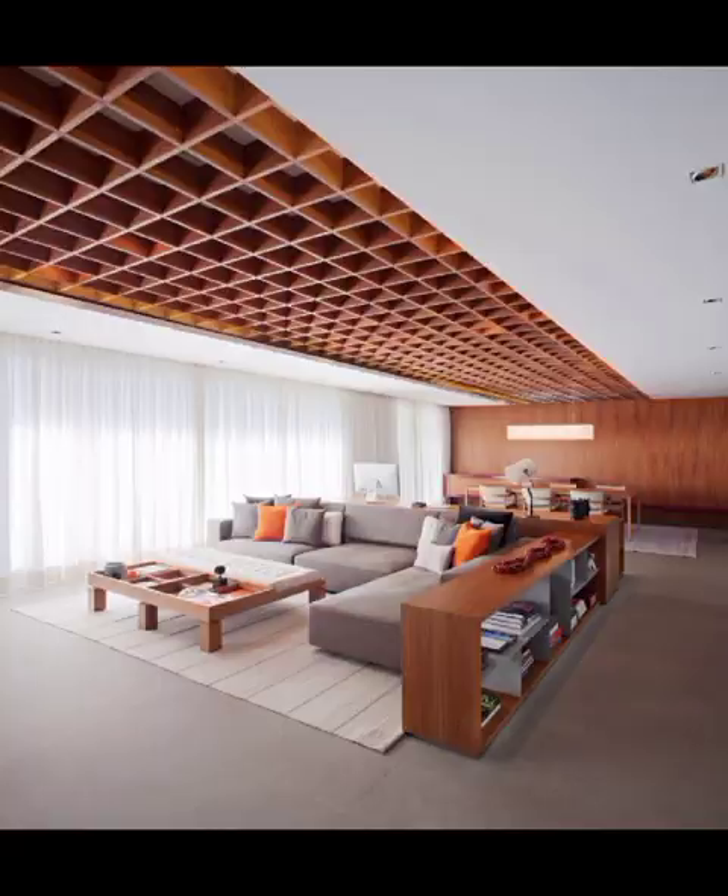Natural light is always a good idea. Skylights and glass ceilings are a wonderful way to bring the outdoors in and brighten your living space.